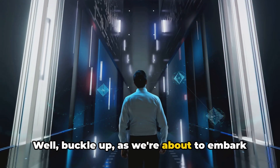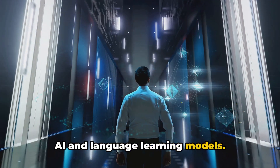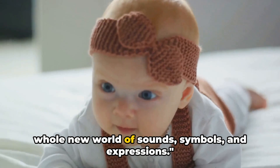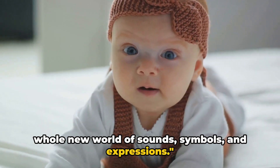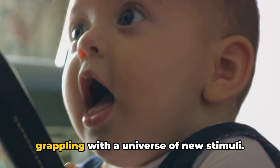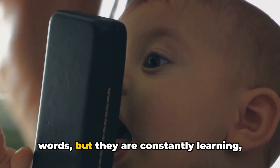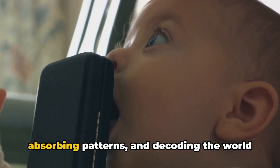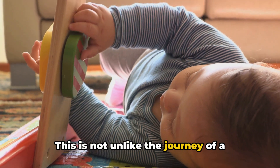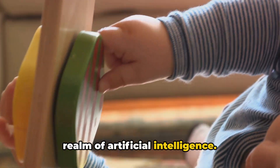Buckle up, as we're about to embark on a journey into the intriguing world of AI and language learning models. Imagine a newborn baby, exposed to a whole new world of sounds, symbols, and expressions. Consider a child, fresh and open, grappling with a universe of new stimuli. This little one does not yet understand words, but they are constantly learning, absorbing patterns, and decoding the world around them. This is not unlike the journey of a language learning model, or LLM, in the realm of artificial intelligence.